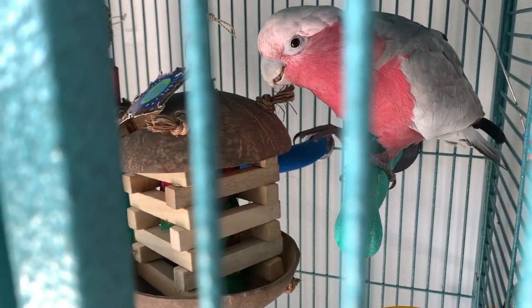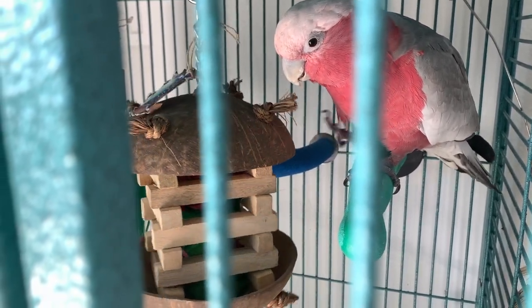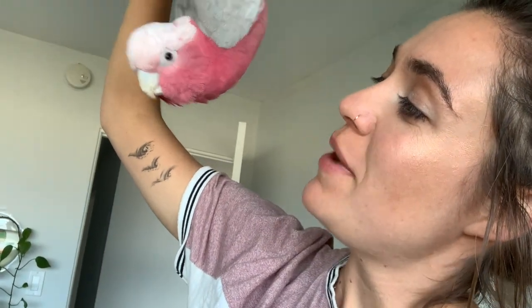If your bird seems bored or not as excited to go into his or her enclosure, maybe think about a new line of toys. And remember — no matter what toys you decide to buy, please steer clear of plastics, nylons, and really cheap metals, because those could severely injure or even kill your bird. Go natural! Bogey agrees — say goodbye!